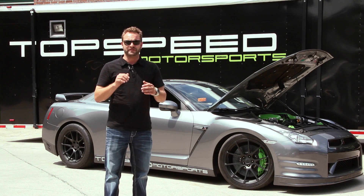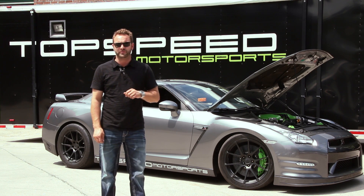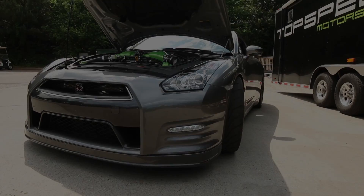Hey, Sissio from Topsteed Motorsports coming to tell you about another GT-R that we just finished right before we send it back to Texas for the customer to enjoy. This car is an Alpha 16 made by AMS — that's the turbo kit on the car.